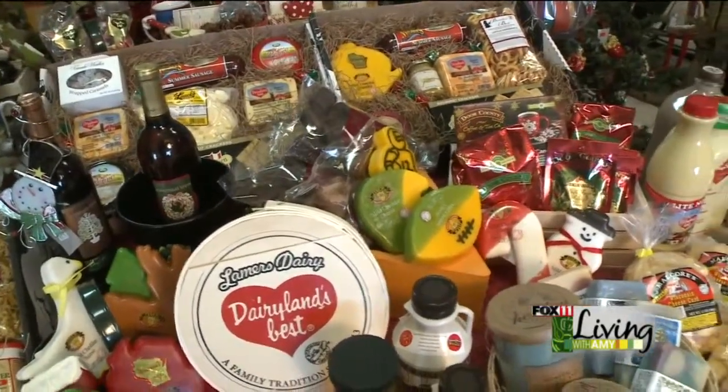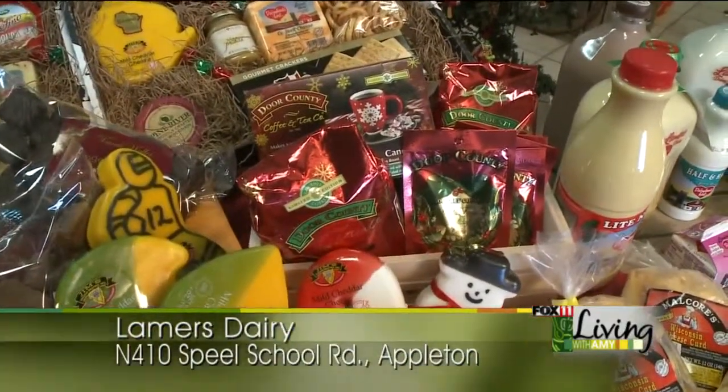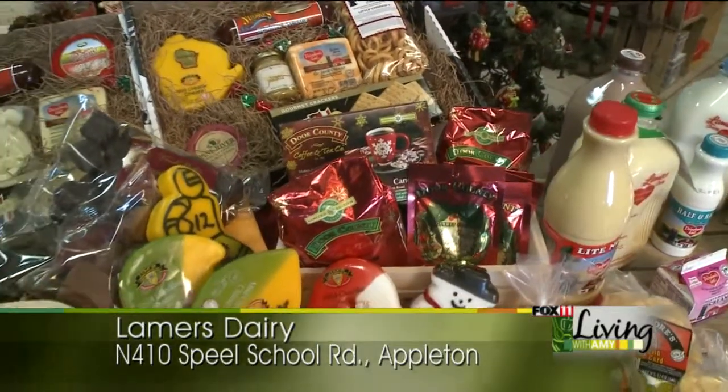We also have Door County coffees. They have the little single cups, or you have the whole bean and the little peppermint cocos that you can put in a box as well.